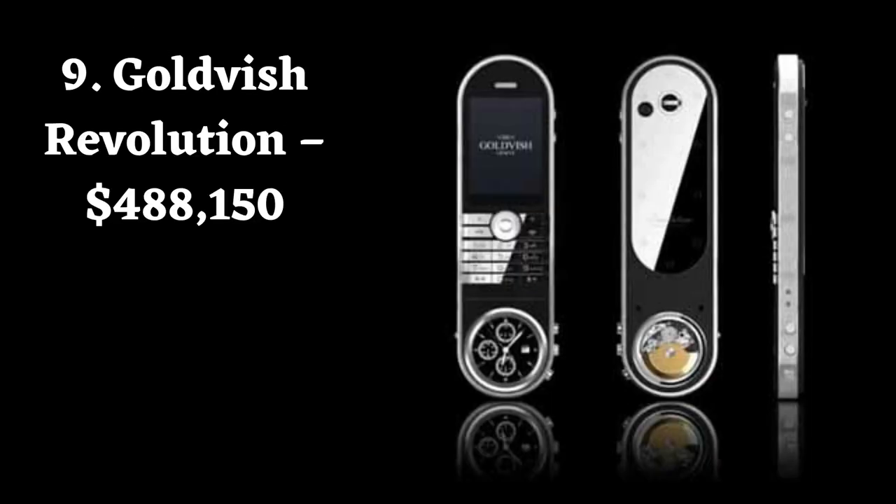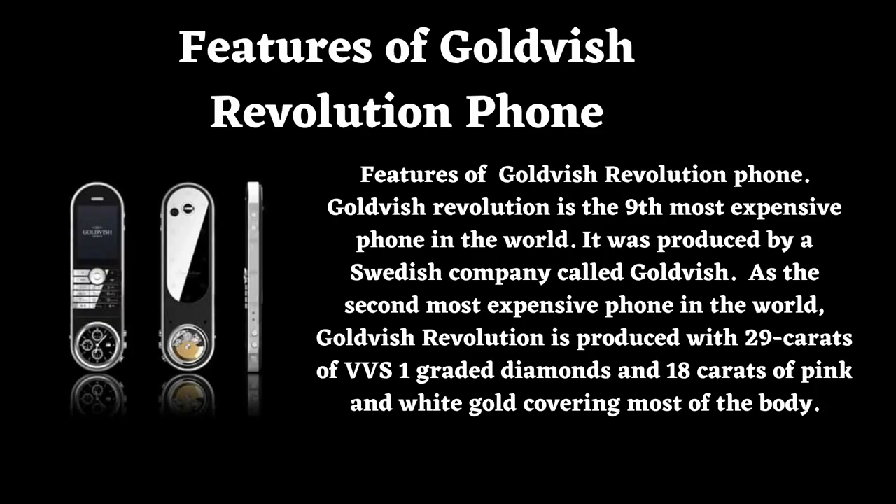Number 9: Goldfish Revolution. Price: $488,150. Goldfish Revolution is the 9th most expensive phone in the world. It was produced by a Swedish company called Goldfish. Goldfish Revolution is produced with 29 carats of VVS1-graded diamonds and 18 carats of pink and white gold covering most of the body.